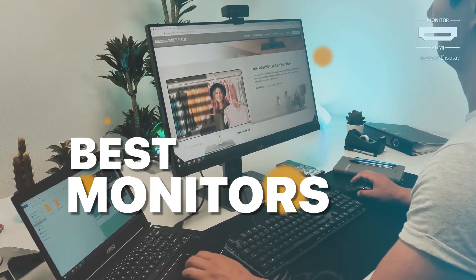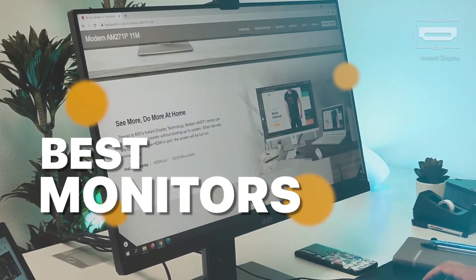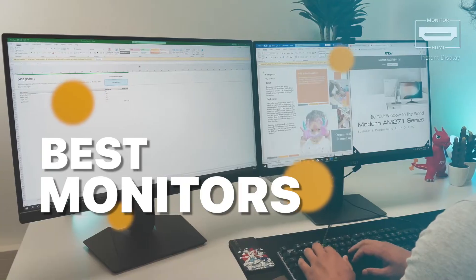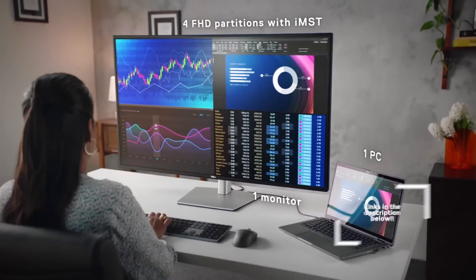Buying the best product on the market can be challenging, and that's why we are here to help you. These are our recommendations for the best six products on the market. Remember to check out the description below for more information and prices.